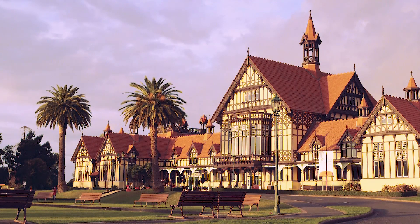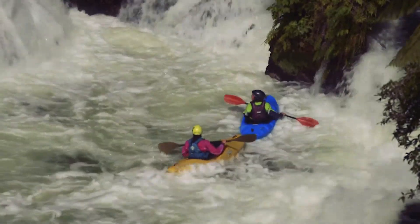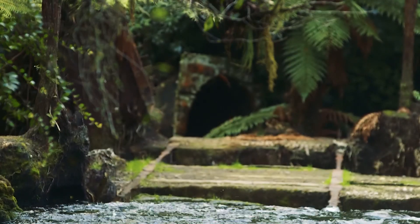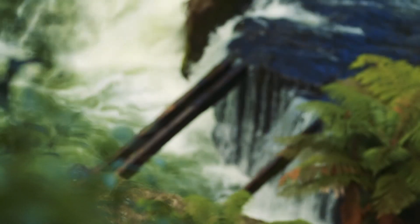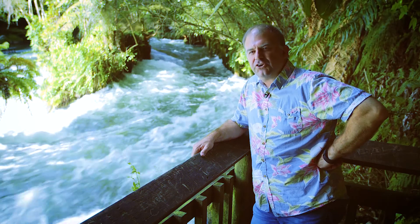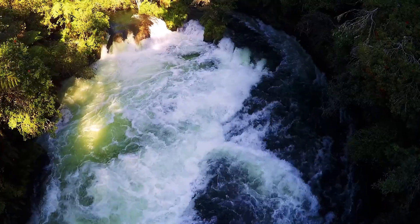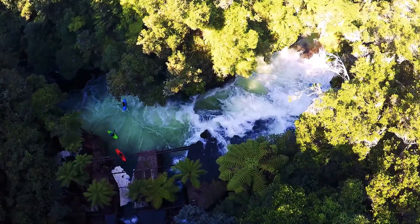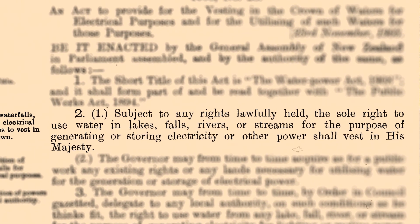Richard Seddon's government was keen to get in on the action, and it chose Rotorua as its guinea pig town. Already an international tourist destination, the government believed using electric lighting would increase Rotorua's tourism appeal. It also sought to run the new local sewerage plant using electric motors. And once again, it was Robert Fletcher who was called to duty - first to advise the Public Works Department on the project, and then to install the electrical equipment. He chose Akiri Falls on the Kaituna River. Commissioned in 1901, it was one of the first government-built hydroelectric power stations in the world.